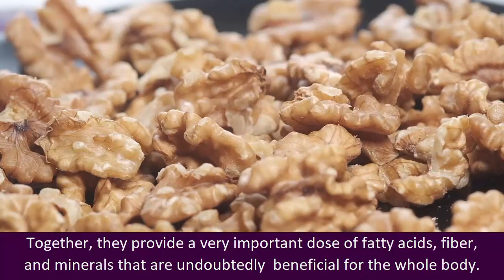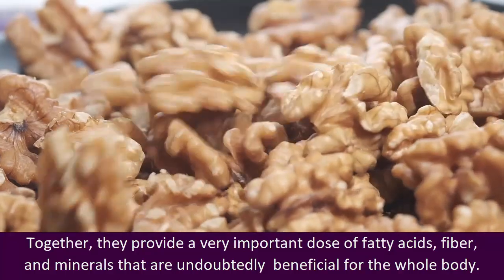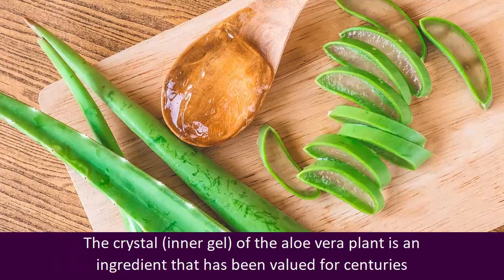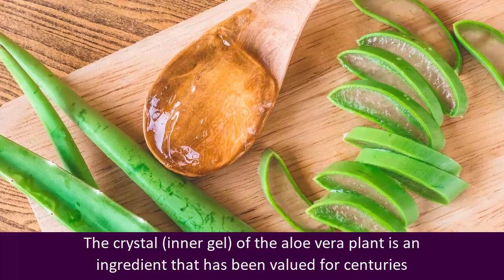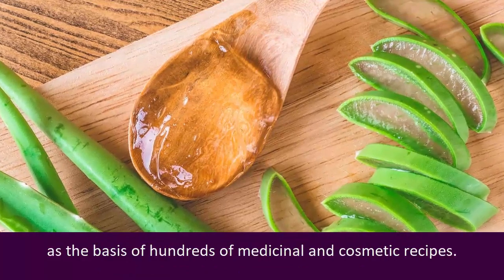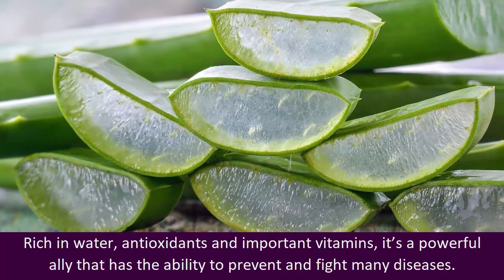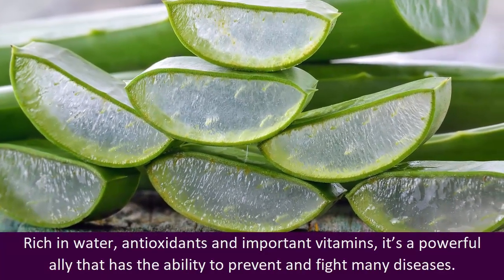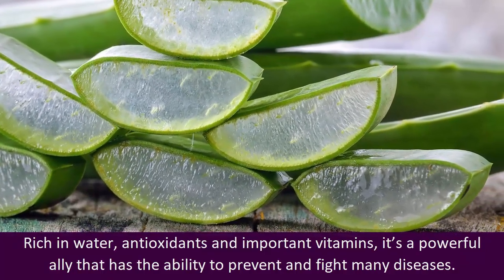Together they provide a very important dose of fatty acids, fiber, and minerals that are undoubtedly beneficial for the whole body. The crystal inner gel of the aloe vera plant is an ingredient that has been valued for centuries as the basis of hundreds of medicinal and cosmetic recipes. Rich in water, antioxidants, and important vitamins, it's a powerful ally that has the ability to prevent and fight many diseases.